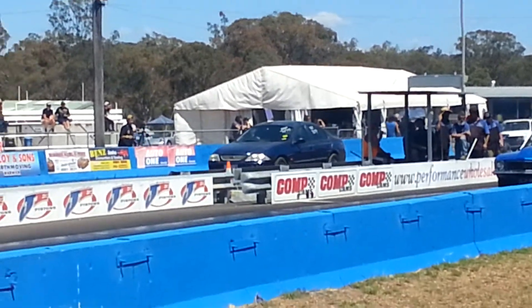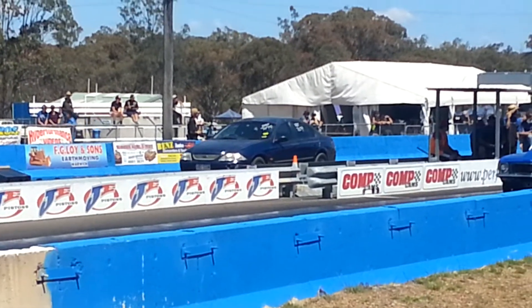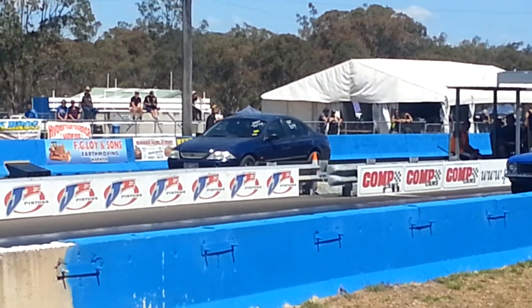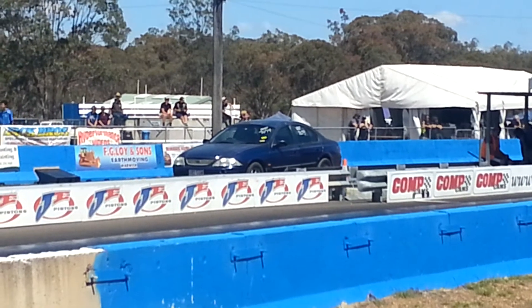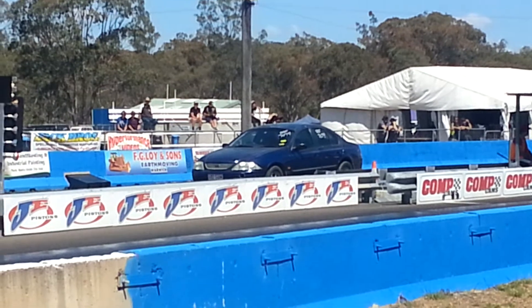Bruce Hedges getting all crossed up in the burnout in that little blue Tirana, taking on this fairly stock-looking Ford AU Falcon. But I can tell you it's not stock — it's dialed in with a 7.74, and installed in the 7.03.